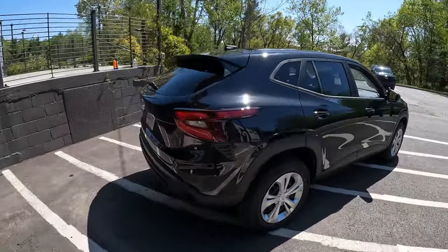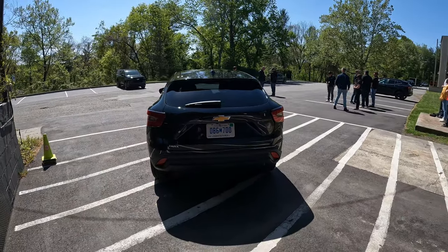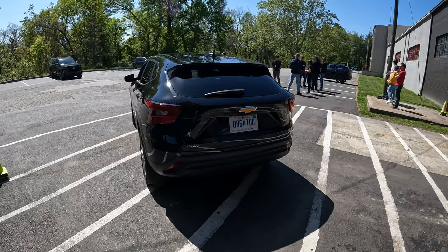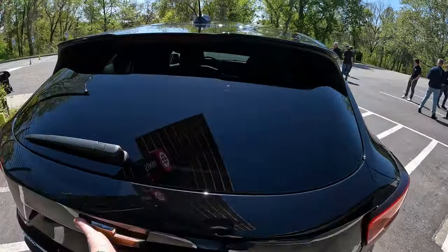One of the main changes, unfortunately for some Canadian buyers, is that there is no all-wheel drive offering — it's only going to be available in front-wheel drive. Get yourself a good set of snow tires, though, and I think you're going to be very impressed with what this can do, especially at that entry price level.